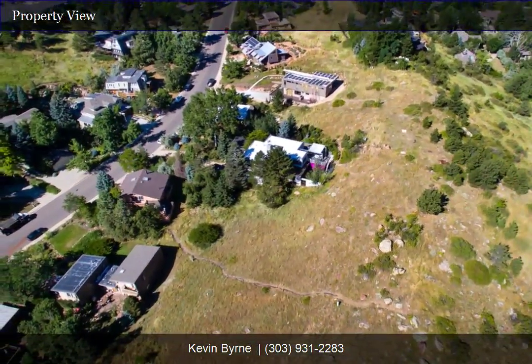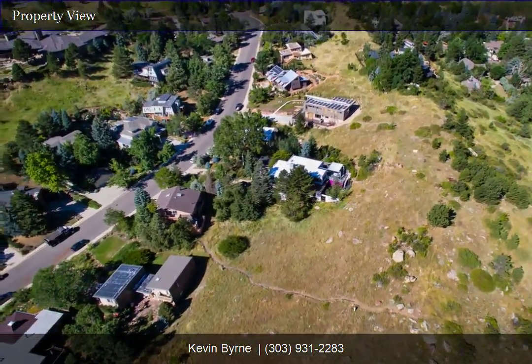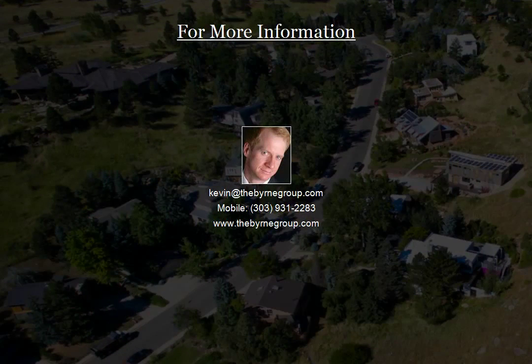We highly recommend walking the lot first before viewing the house. Schedule a showing now to view this coveted lot. It's your time to build.